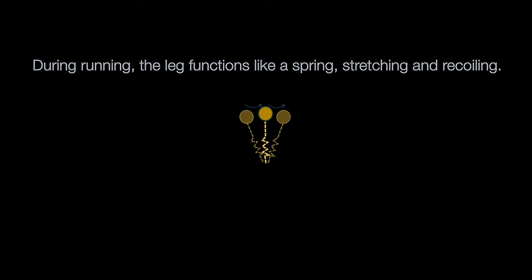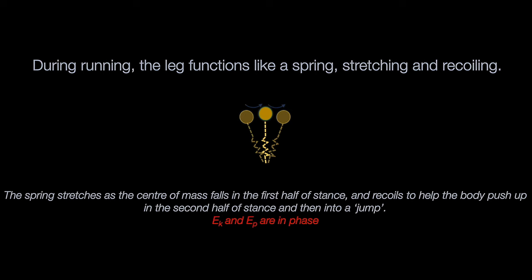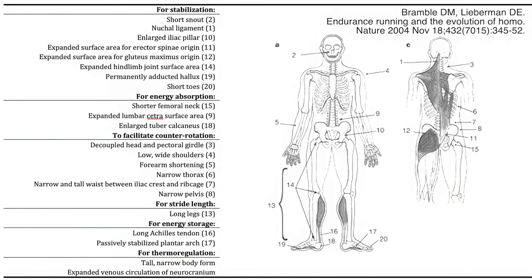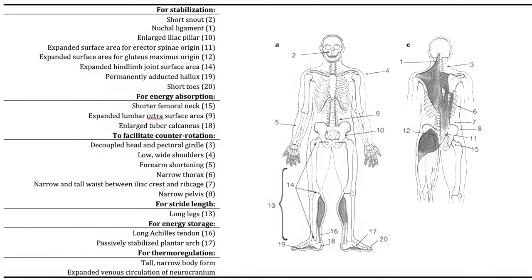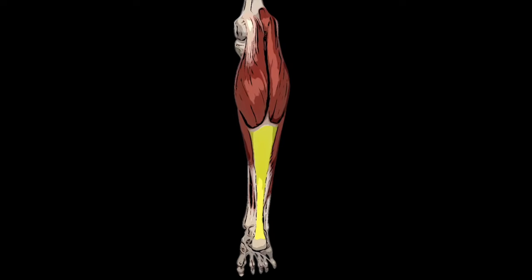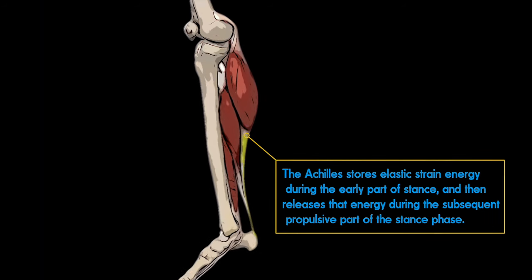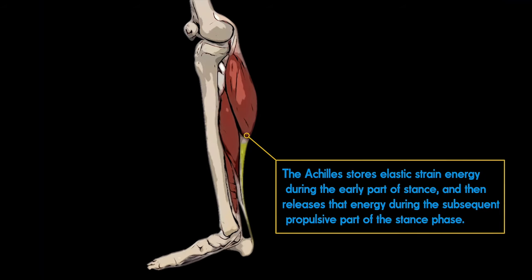When you start to run, your leg takes on a different role than it does when walking, functioning like a spring — stretching and recoiling. This spring stretches as the center of mass falls in the first half of stance and recoils to help the body push up in the second half of stance and then into a jump. Unlike in walking, the body's kinetic energy and its potential energy are in phase rather than out of phase. This reversal allows us to save energy for locomotion at faster speeds. One example of an adaptation enabling this is our collagen-rich tendons in the leg, such as the Achilles tendon and the plantar fascia. The Achilles in particular is much larger in humans compared with apes and chimps, allowing us to store elastic strain energy during the initial braking part of the support phase and then release the energy through recoil during the subsequent propulsive phase.